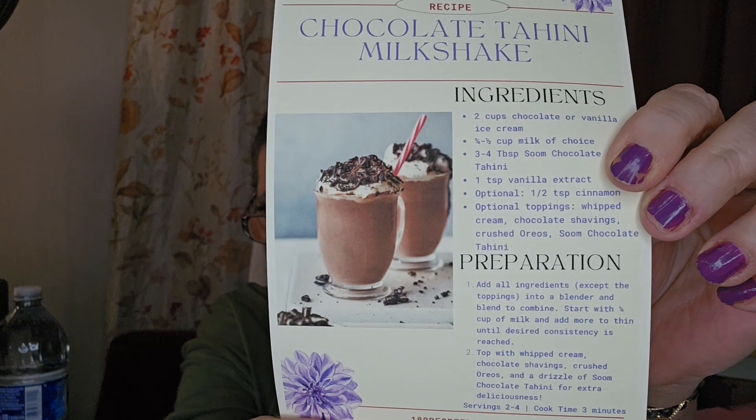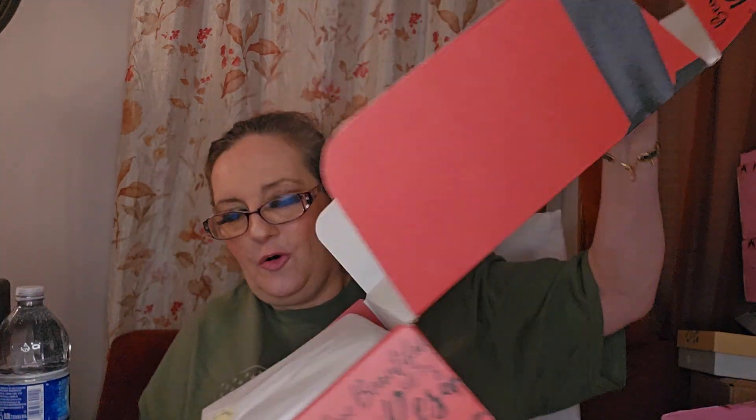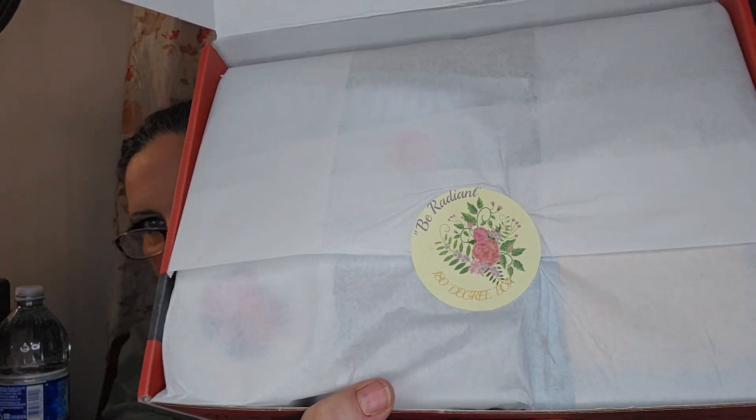Inside the box, always beautiful. I'll tell you what, the woman who puts this box together does her homework and I love it more and more every month. I buy my own boxes — I feel the same way whether I got it for free or bought it. Be radiant — 180 Degree pumps. All right, let's get in here!